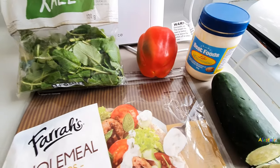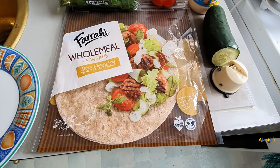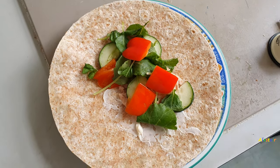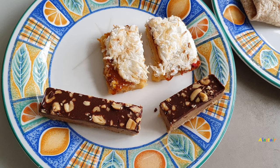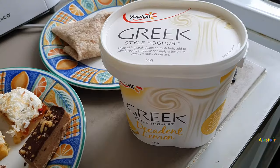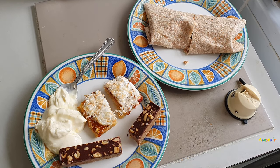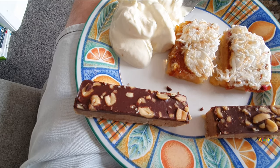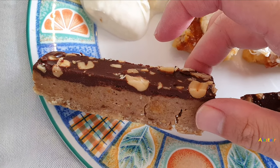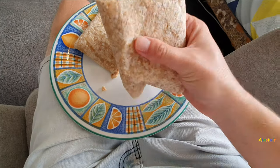Then I decided to have some lunch. I had some Best Foods mayonnaise, cucumber, red capsicum, some Pam's baby cow, and some Farrah's wholemeal wraps which are dairy and starch free — a good change because the previous wraps in my last video didn't agree with me. I also had some Greek yogurt, and I got peanut caramel fudge and a lower slice with coconut in it from Betsy.